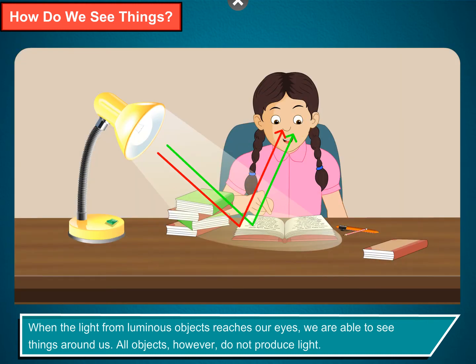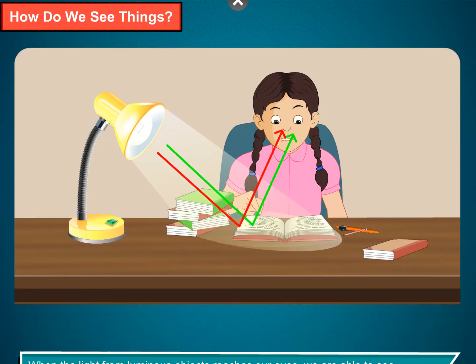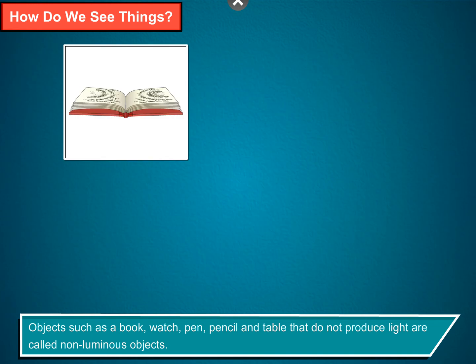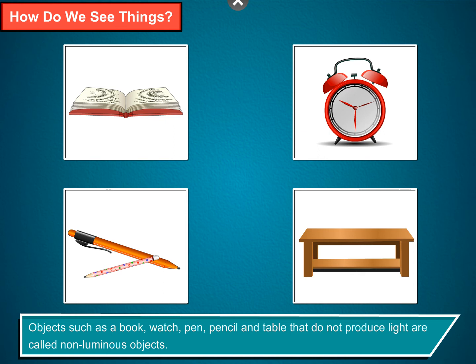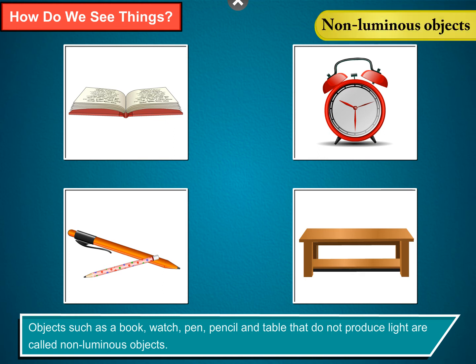All objects, however, do not produce light. Objects such as a book, watch, pen, pencil and table that do not produce light are called non-luminous objects.